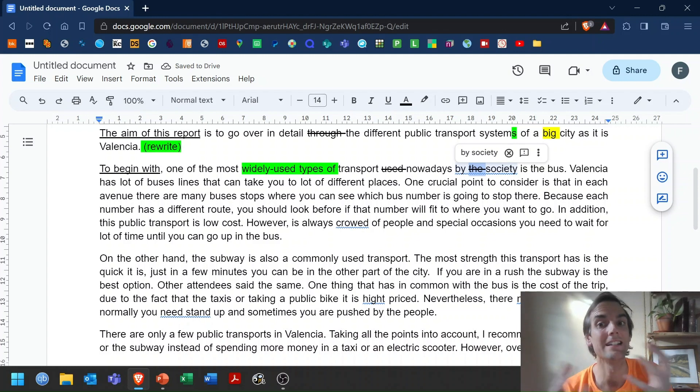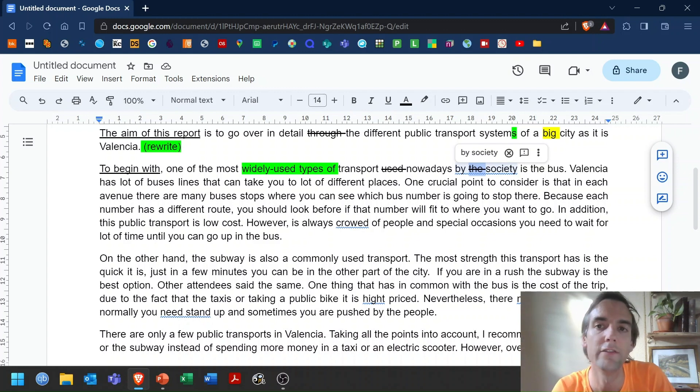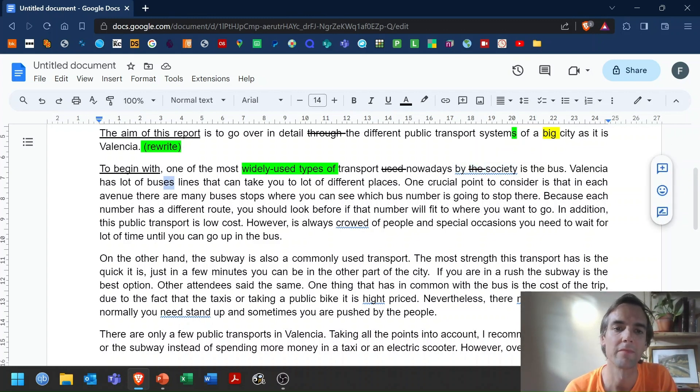To begin with — okay, we are linking our ideas together quite clearly. 'One of the most transport used nowadays' — that's not quite right. We need to say something like 'most widely used types of transport.' It's one of these mistakes where I know what you're getting at, but it doesn't sound right. If you can use superlatives correctly in English, it's a grammar point that works well at C1. Also, 'by the society' — we are talking about society in general, so we don't use an article. This is actually quite a typical mistake from this student.